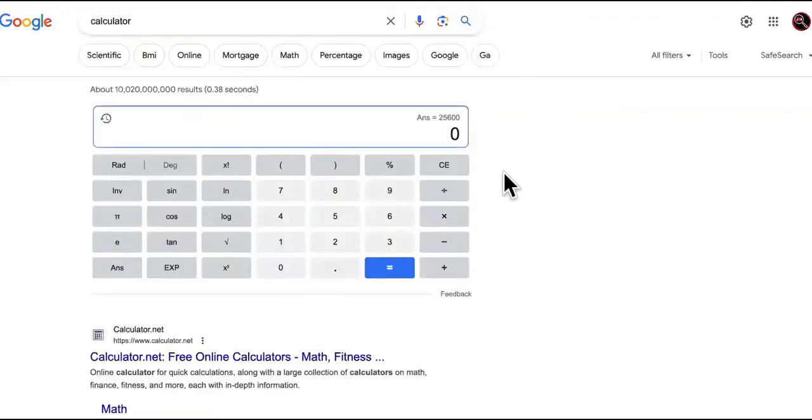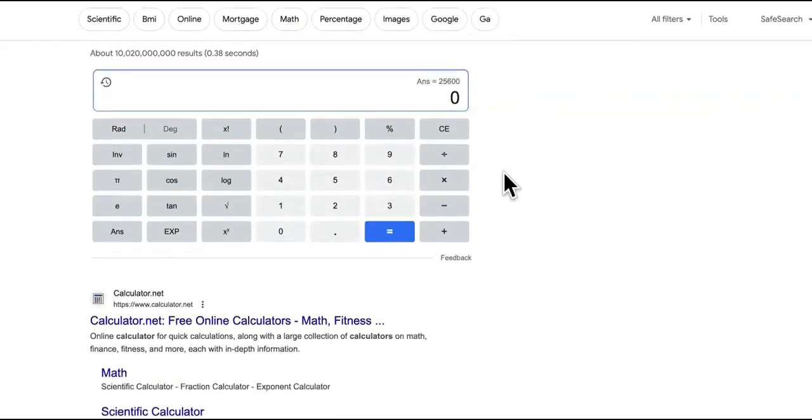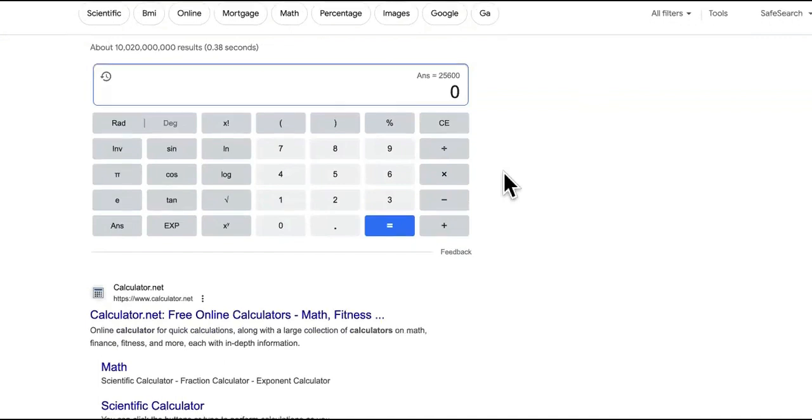I'm going to show you the no-code SaaS you're going to use. You don't have to have any experience, you don't have to be technical or know any AI programming or coding. So we've got $14 an hour, times eight hours a day, times five days a week, times four weeks a month — boom, that's the first one.